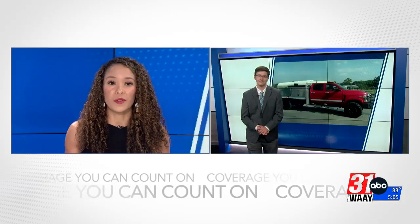WAI 31's Matt Pasquich joins us live in studio now. So Matt, firefighters tell you they were thrilled to get this new truck. Hey Brittany, they do.